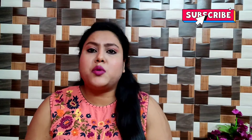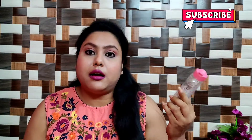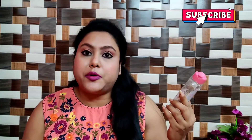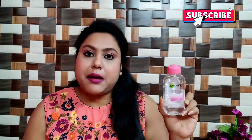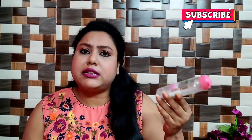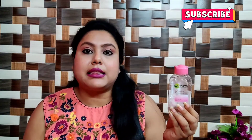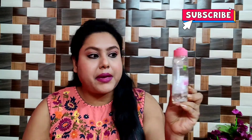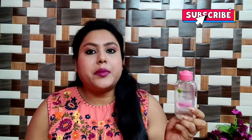First, I would say Garnier Micellar Water. This is not for oil-proof or waterproof makeup. It is a 125ml product, around 175 rupees, so it is the printed price but you can get it at a discount. You can see how much I've used — this is a good product for normal makeup.